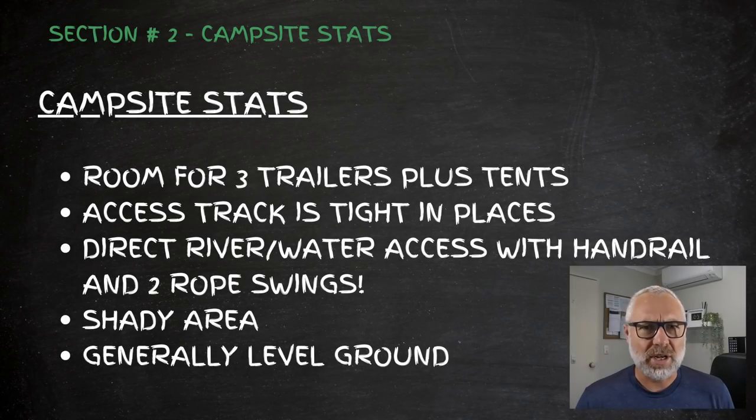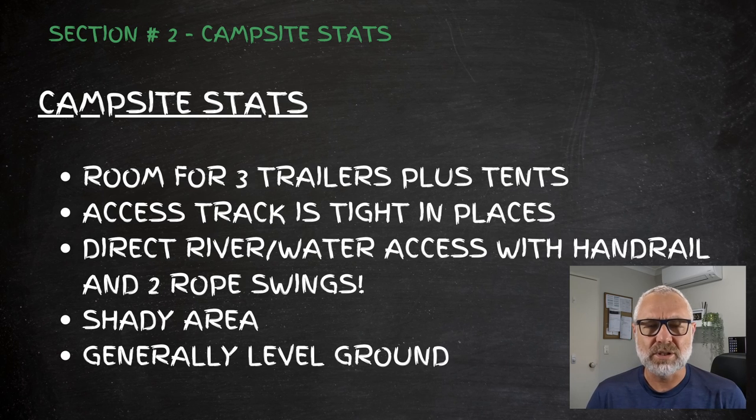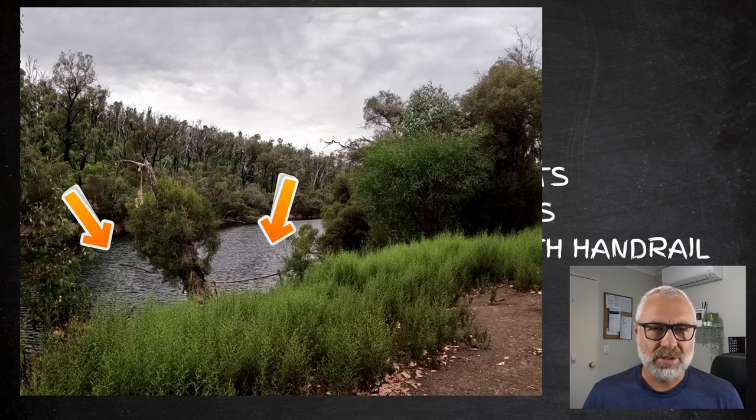Looking at the campsite stats, there are a couple of things to be aware of. Depending on size, you're probably going to fit about three trailers in there. Access can be a bit tight around the access tracks — there are a few winding turns — but we had no trouble getting in with our Emu Expedition, so a 15-foot hybrid would be no problem whatsoever. Bigger caravans might be a little more difficult.